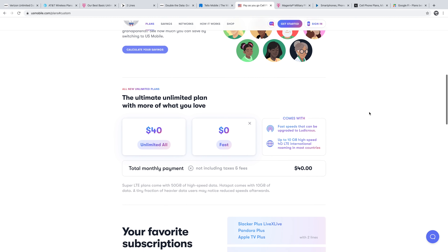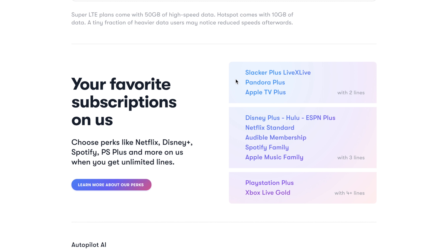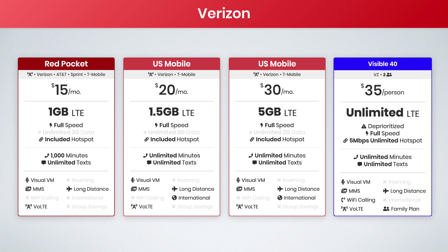Another option that looks pretty good is US Mobile's $40 unlimited plan, which would include Slacker Plus, LiveX Live, Pandora Plus, or Apple TV Plus with two lines. However, I wouldn't recommend this plan. Really the best value plan on the Verizon network is Visible. Their plan is $35 a month for two people — you're getting unlimited data and unlimited hotspot data, but the hotspot data is capped at five megabits per second. What makes Visible even better is you can add two more people to your party to reduce your bill to just $25 per month. Each person's bill is handled separately, so you basically get group savings without actually having to form a group account. Just make sure your phone is compatible, as they do have limited device support at this time.